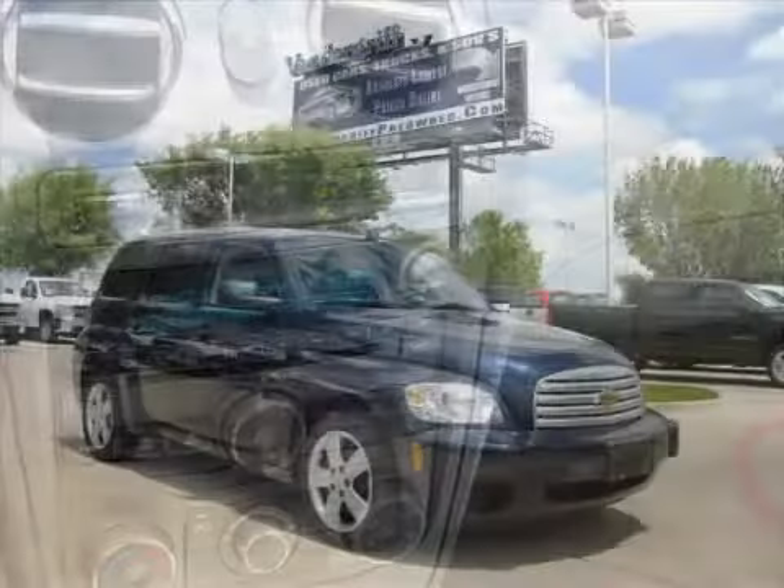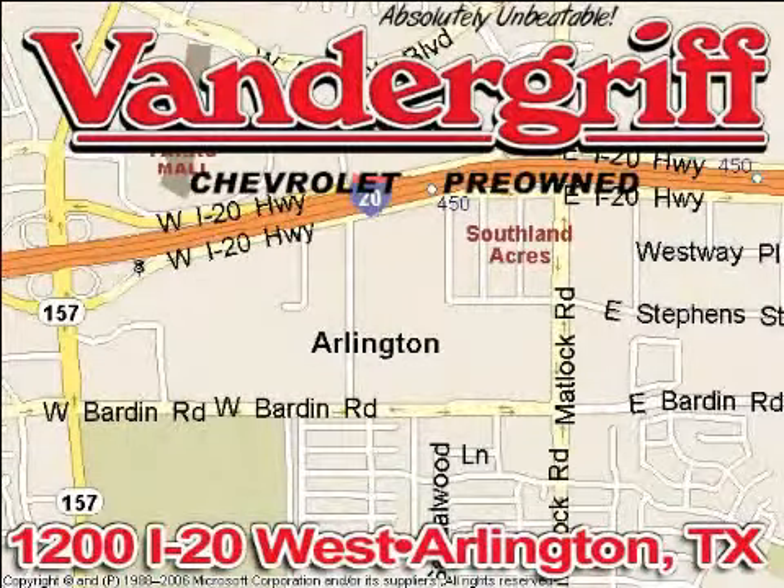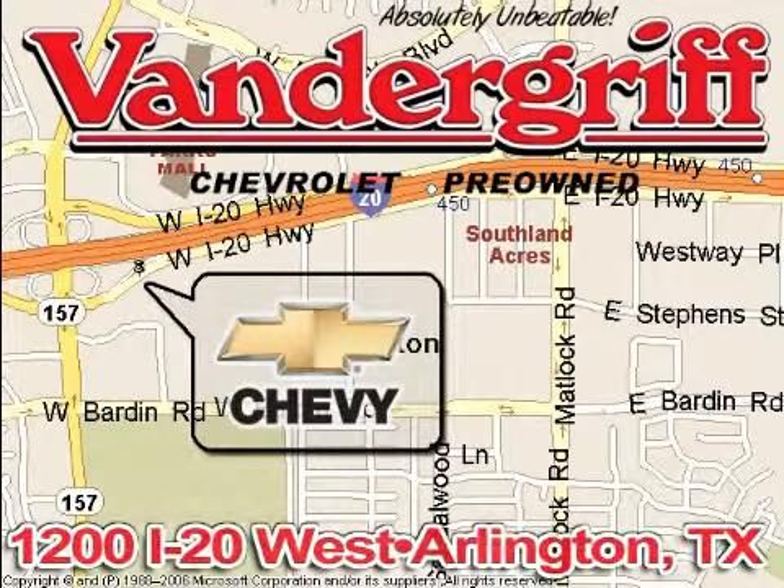Call or come by today to arrange a test drive. Vandegrift Chevrolet, the Metroplex's volume leader, is located at 1200 Interstate 20 West, Arlington, Texas.